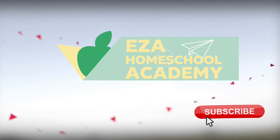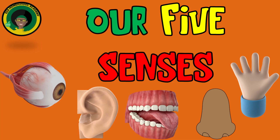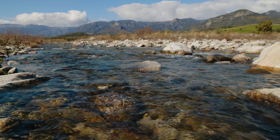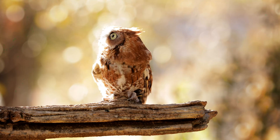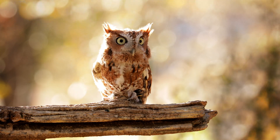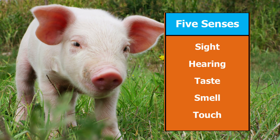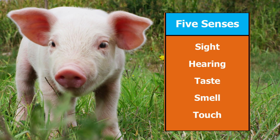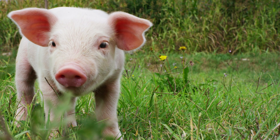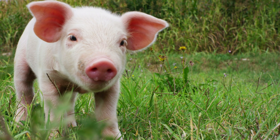Welcome to EZ-A Homeschool Academy. Let's learn about the five senses. Imagine you're on a grand adventure exploring the world around you. To help you on this journey, you have five amazing superpowers known as the five senses. These superpowers are sight, hearing, taste, smell, and touch. Each one helps you understand and interact with your surroundings in a unique way.